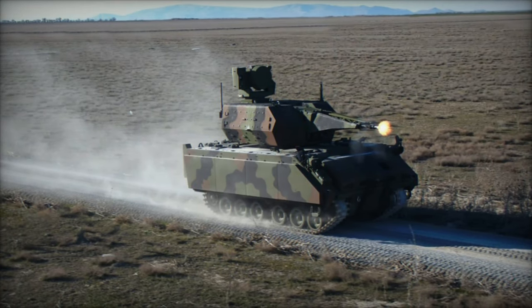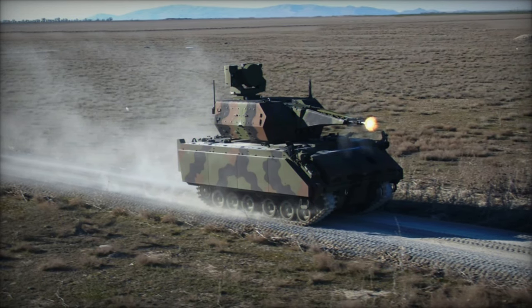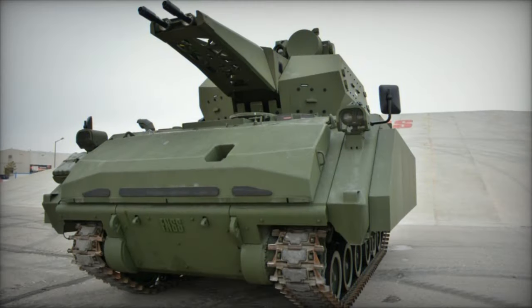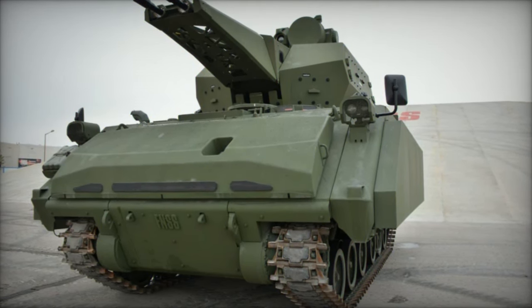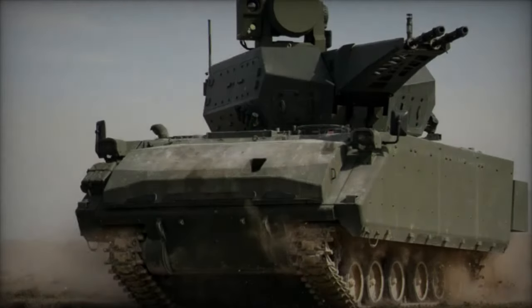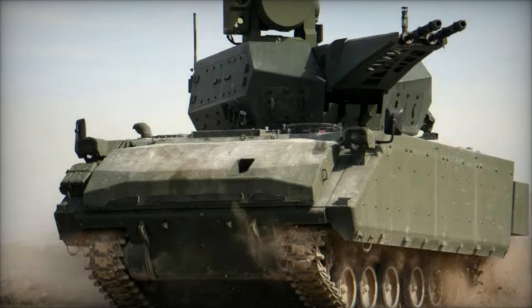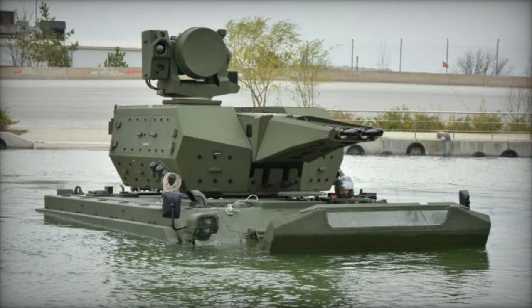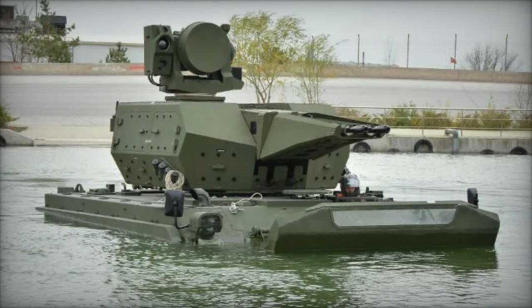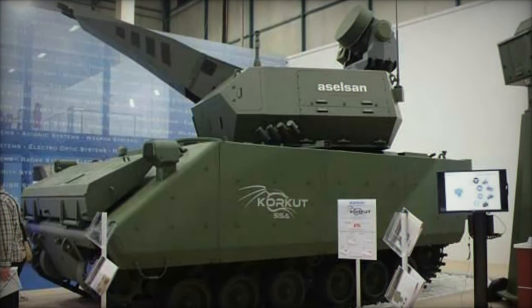Aselsan's participation in the Black Sea Defense and Aerospace 2024 exhibition underscores its commitment to advancing defense technologies and expanding its global footprint. The company has significantly strengthened its presence in Romania and Eastern Europe through strategic partnerships and the establishment of regional offices. In Romania, Aselsan collaborates with local companies to co-develop and produce defense systems tailored to the needs of the Romanian armed forces, as part of a broader strategy to enhance defense relations with Eastern European countries.